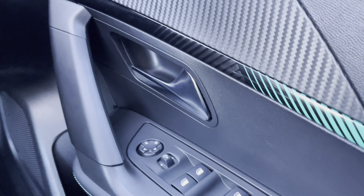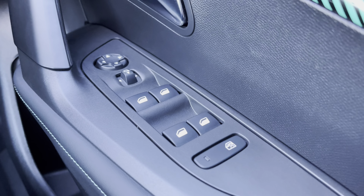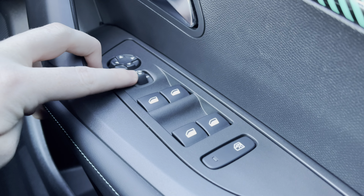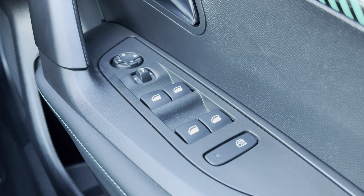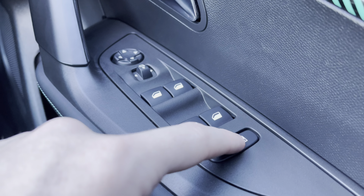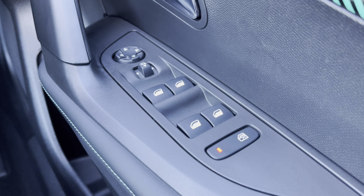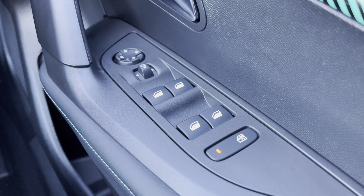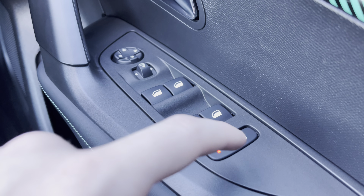Moving over towards the right-hand side of the driver's door, you will see the fully automatic windows for the driver, the passenger and the two rear windows. You can also adjust the windows on either side of the car via the handy controls located at the top of this panel. You also have the ability to activate the child lock from this point, which will be more than ideal if you have a young passenger on board, locking the rear interior doors of the car so they cannot be opened from the inside.